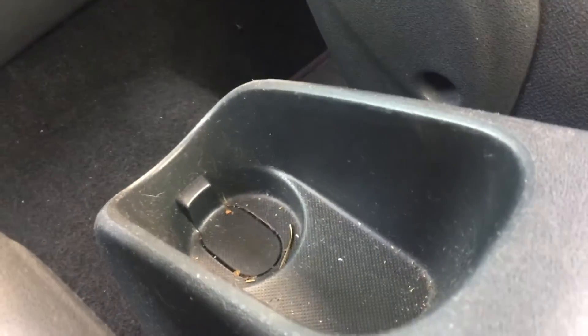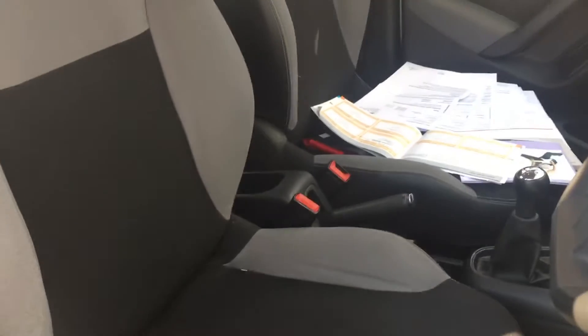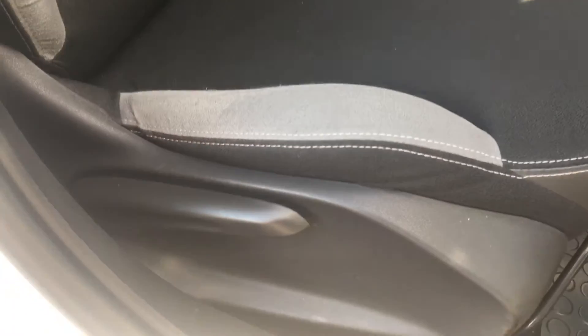There's a little bottle holder and a storage area in the back. Very nice two-tone seats as well, with height adjustment on the driver's seat.